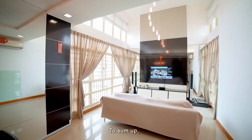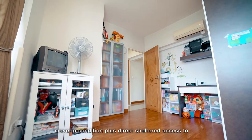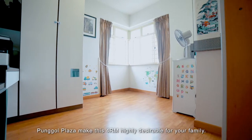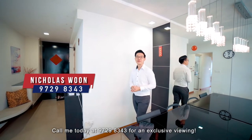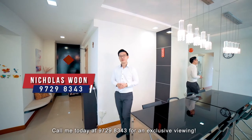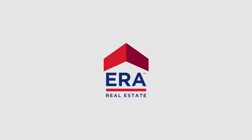To sum up, the uniqueness of its high living room ceilings, move-in condition, plus direct sheltered access to Punggol Plaza make this 4-room highly desirable for a family. Call me today at 9729-8343 for an exclusive viewing. I'm Nicholas and I hope to see you soon.